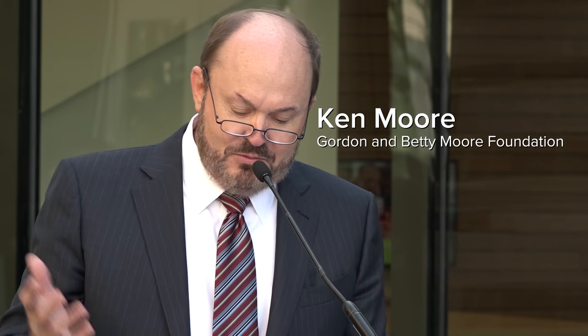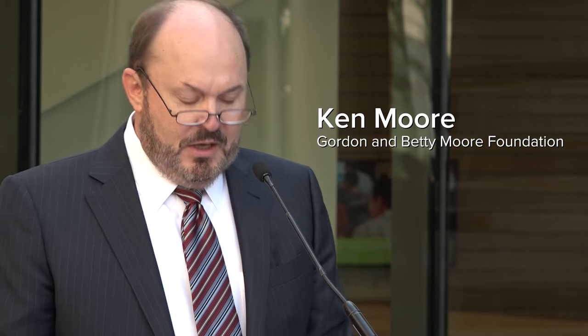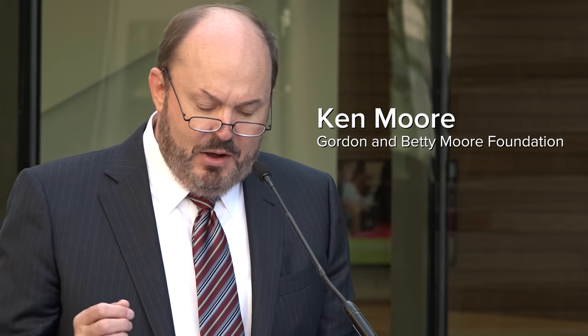I asked mom what she would want me to convey to this audience since she couldn't be here, and she said: let them know how delighted I am that Betty Irene Moore Hall is open and that I'm still around to see it.